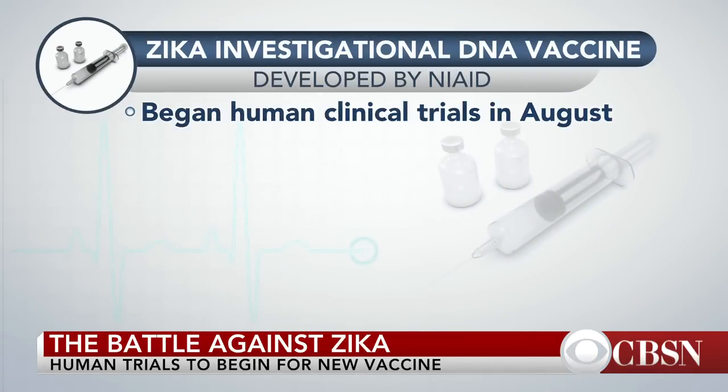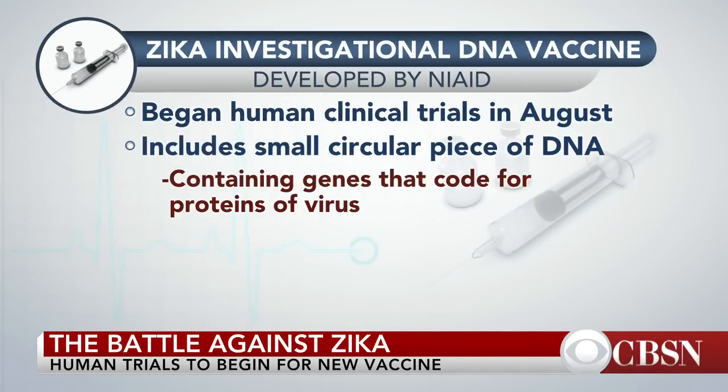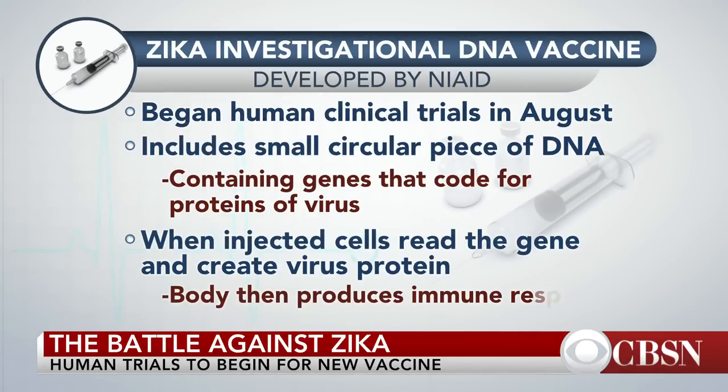The interesting thing about these vaccines is, unlike the inactivated type, these are called DNA vaccines. They basically work by taking a small piece of DNA and re-engineering it to put inside that little circular DNA pieces of genes that code for Zika proteins.